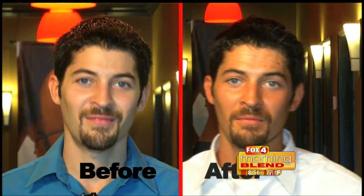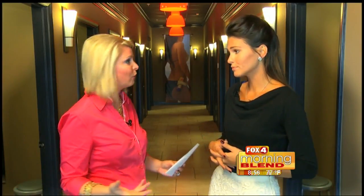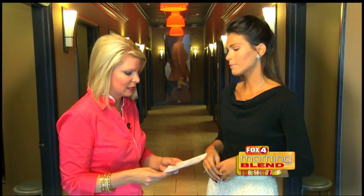How long does it last? It lasts about five to seven days per application. Whether it's for one particular event you want to look tanned for, or something you want to maintain all month long, you can do that. We have different packages and different levels, making it affordable for people who decide they want to maintain with this.